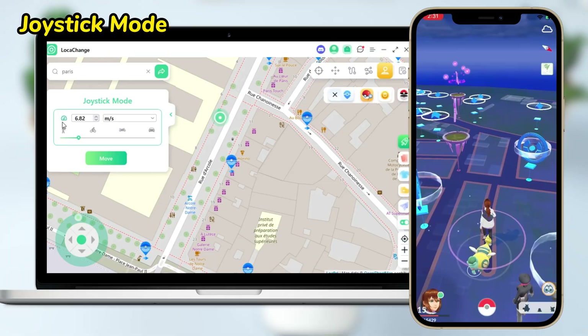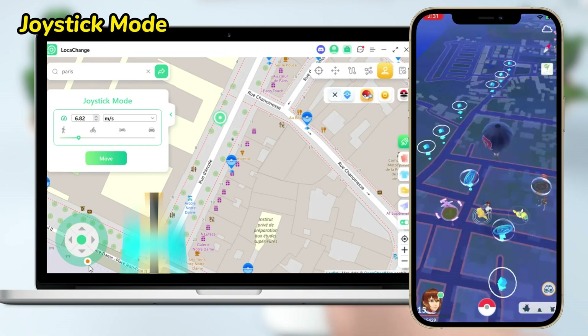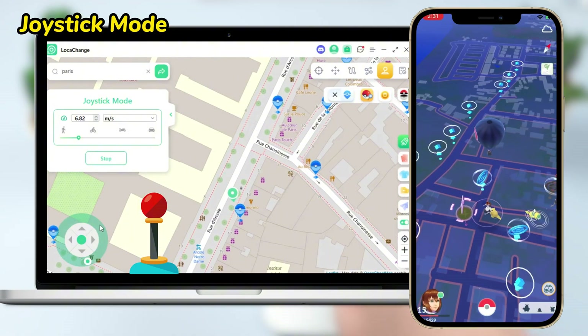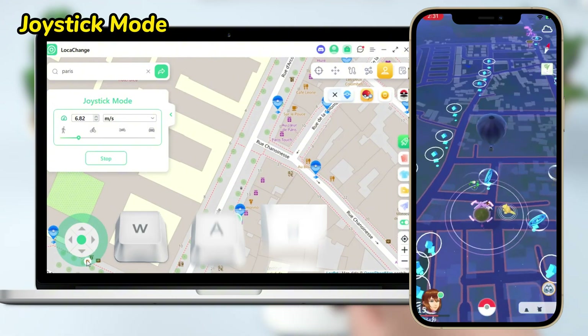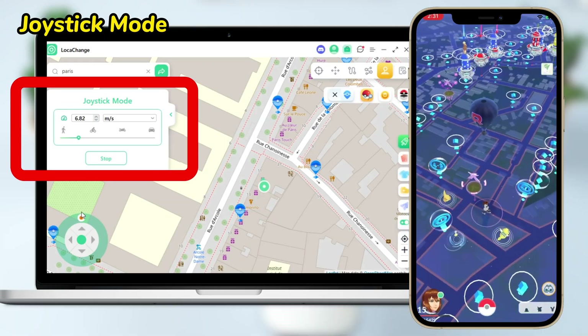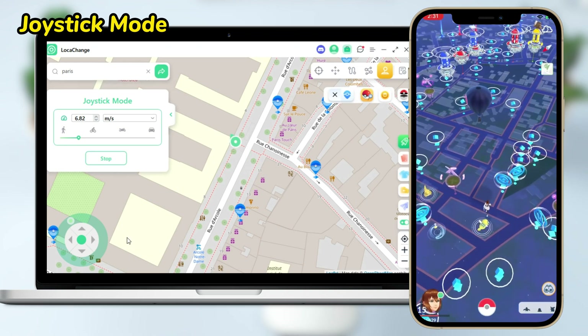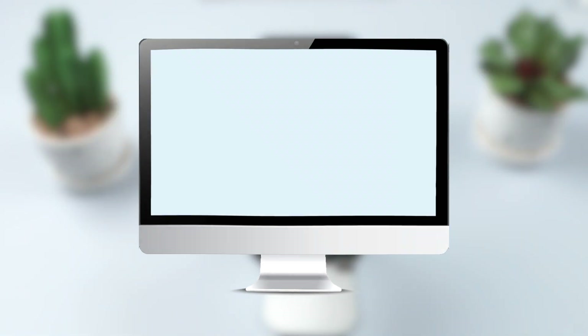But my favorite is the Joystick Mode, which allows you to move freely with the virtual 360-degree GPS joystick or the WASD keys on the keyboard. You can set the direction and speed of movement to automatically roam 360 degrees around the map — super fun! If you don't have a computer, don't worry.